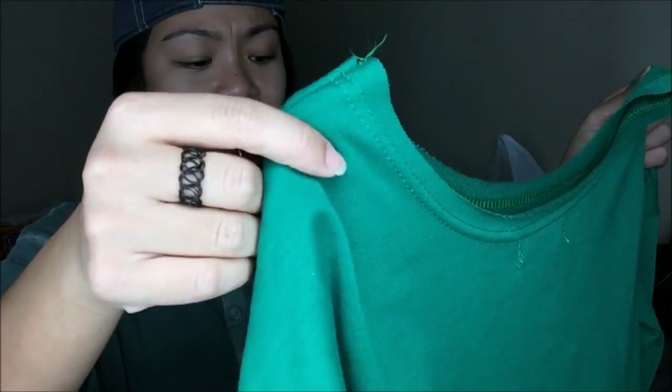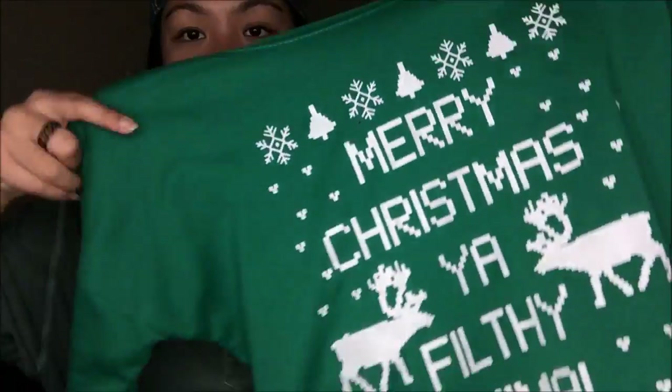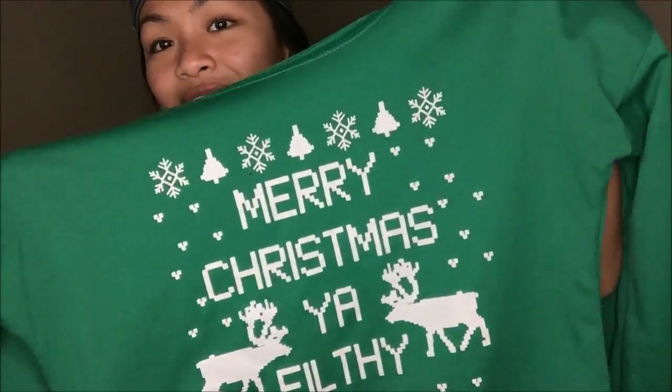This one I got for Christmas because I've always wanted a sweater like this. It is a green sweater that says 'Merry Christmas, ya filthy animal.' If you guys know me, I absolutely love Home Alone — I used to watch it on rerun like you don't even know. So that's super cute, and it's also off-the-shoulder.